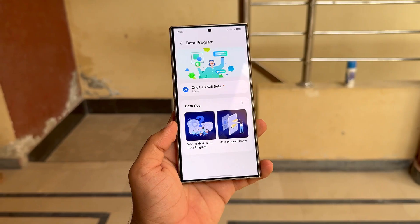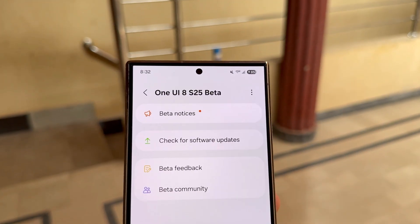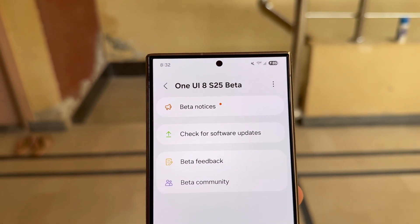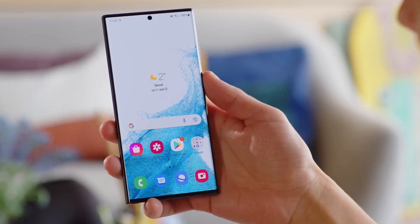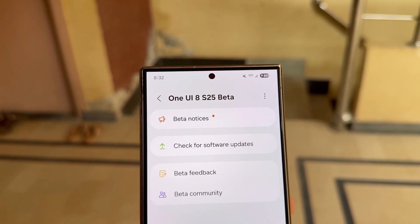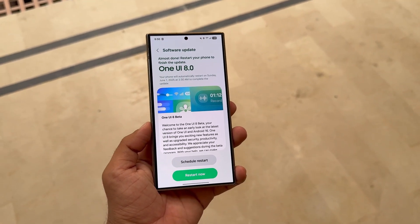After the S24 and S23 series are onboarded this month, Samsung's focus will shift to 2022 models. That includes the Galaxy S22 lineup as well as the Z Fold 4 and Flip 4, all of which are tipped to enter the One UI 8 Beta program in early July.